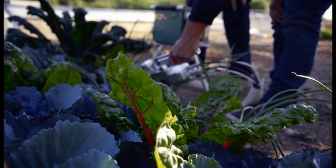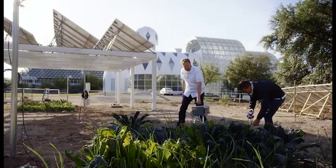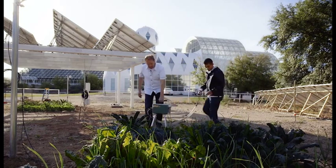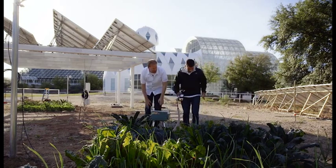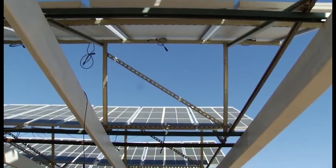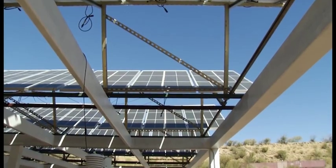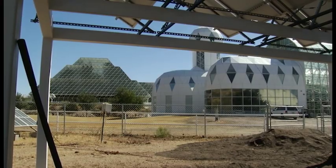They found that the solar panels trapped warmer air beneath them and none of the plants suffered from frost during the winter. Barron-Gafford's crew celebrated the success of growing vegetables in the solar panel shade, but they also wanted to know why they were succeeding. So they began to measure the factors that stress plants out.